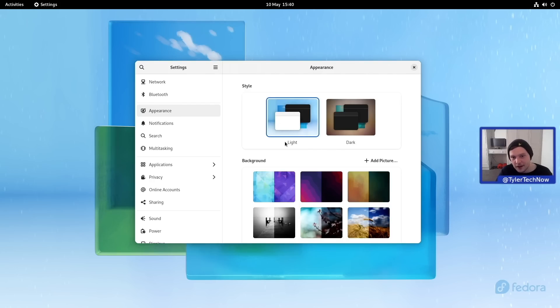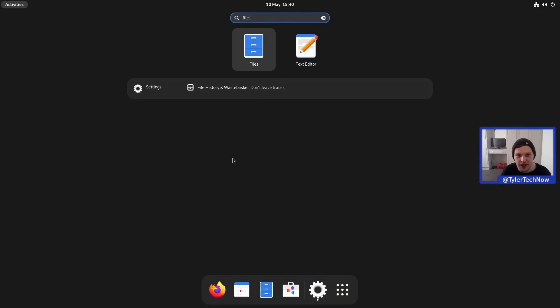We have the light and dark themes, and we also have these two-tone wallpapers with light and dark versions of each, which changes colors to give you a nice uniform and consistent look. The whole mantra of Fedora 36 is that it just works, so let's put that to the test by opening up another application and seeing the theme change as it happens.